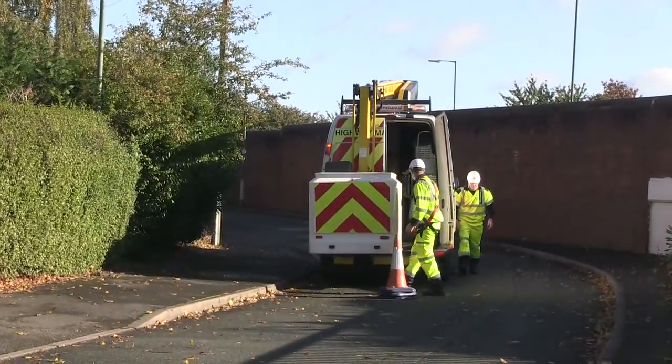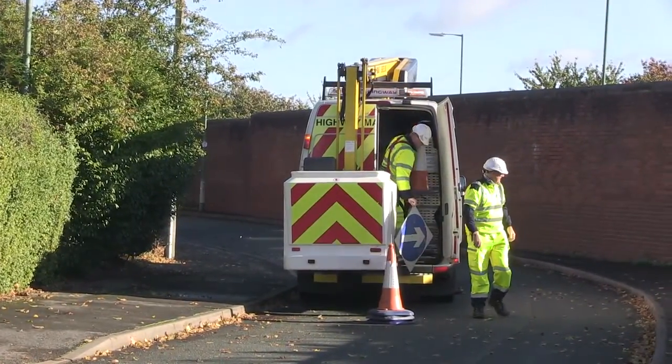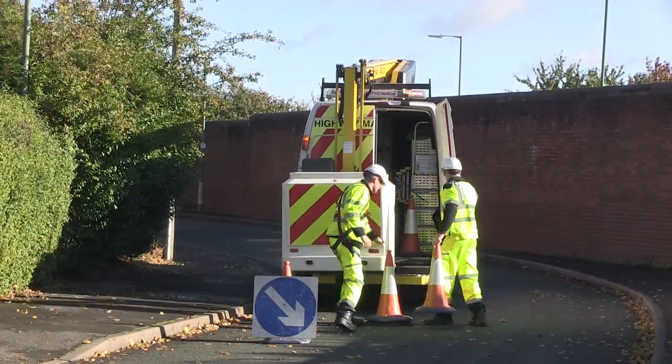Shropshire Council have approximately 19,400 street lights. We also maintain 3,000 signs and bollards. Not all street lights are Shropshire Council's — there is another 3,000 to 4,000 belonging to town and parish councils.